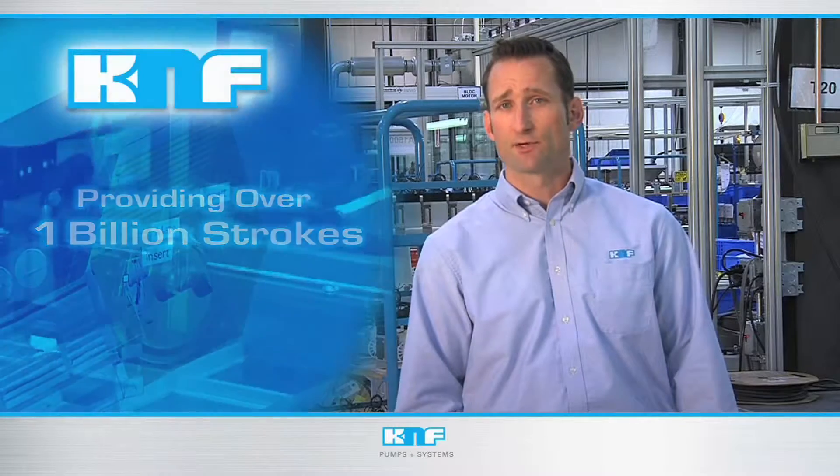Providing over 1 billion strokes, our diaphragm pumps provide accurate repeatable dosing. You'll know your instrument is operating efficiently when backed by the workhorse reliability expected from KNF pumps and systems.